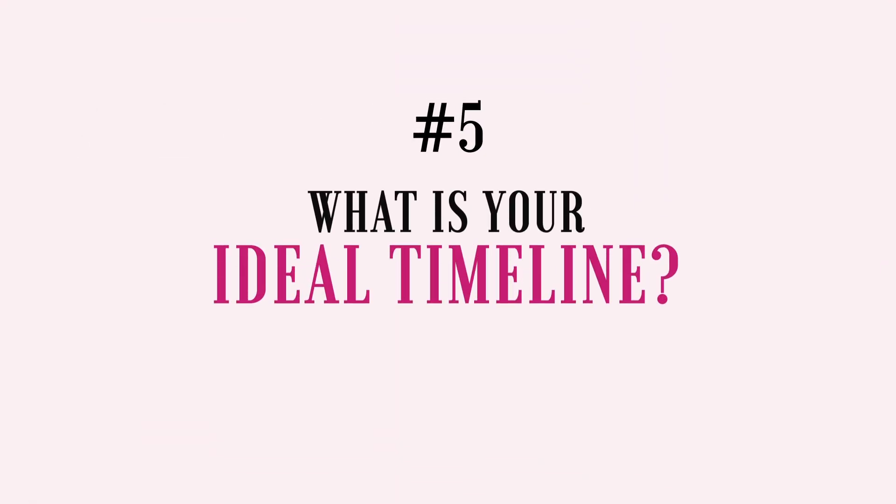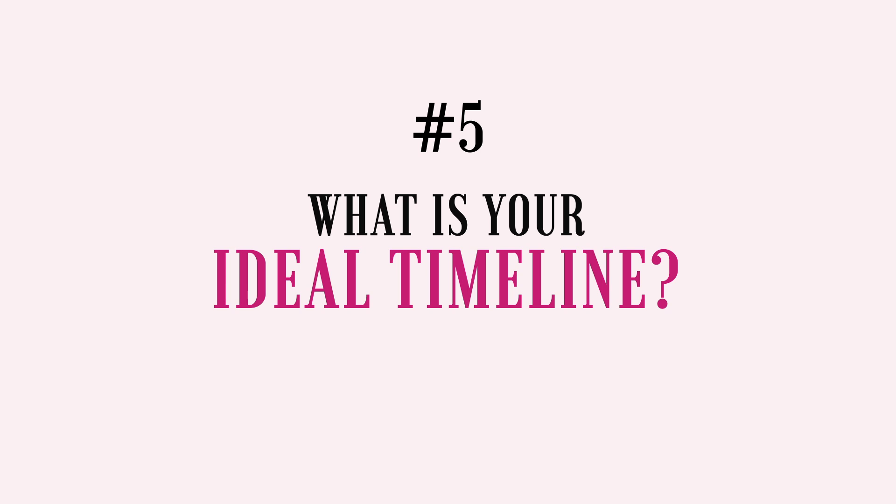Question number five: what is your ideal timeline? This is more of a nuts and bolts, logistical kind of question, but it is so important to discuss briefly. If they want a long-form sales page in two days, that's probably not going to work. They most likely have no idea how much work and research actually goes into a well-crafted sales page. So this is your opportunity to gently educate them on the amount of time and work that's required for the copy they need.